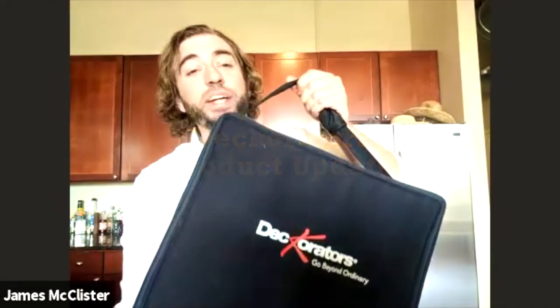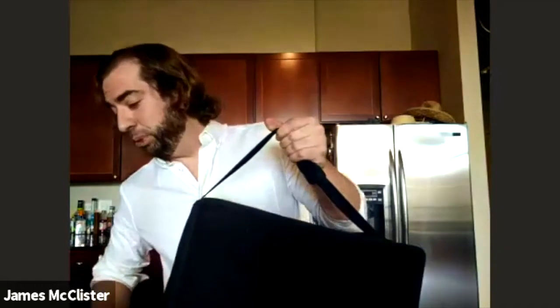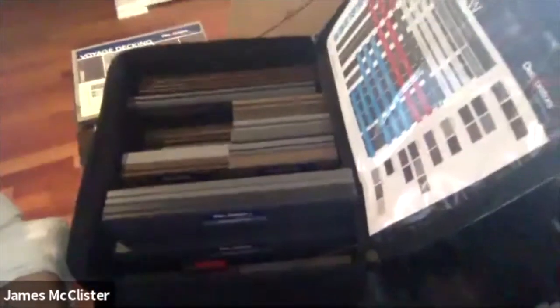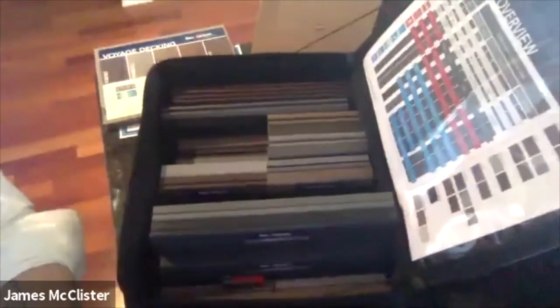Next up, we have something that is by far the heaviest thing a manufacturer has ever sent to me — Decorators' new line that they were intending to present at the Deck Expo, and which they will still present, albeit virtually. I wanted to take a chance to go through some of these products with you, in case you're not able to make it to Deck Expo or you're too busy to stop by Decorators' booth.